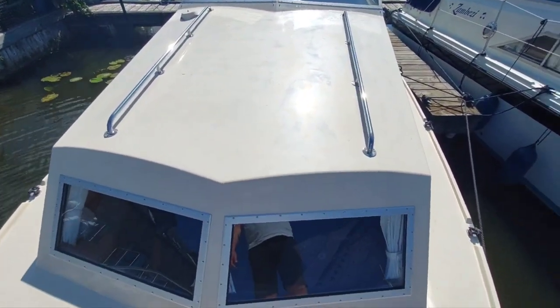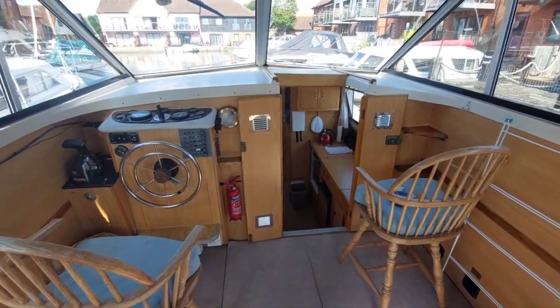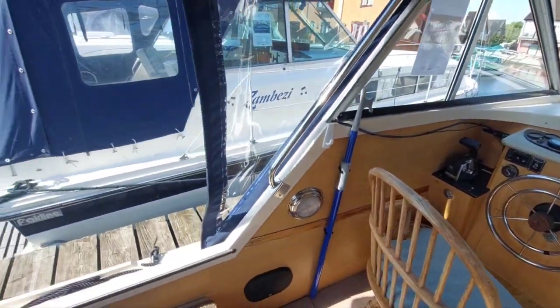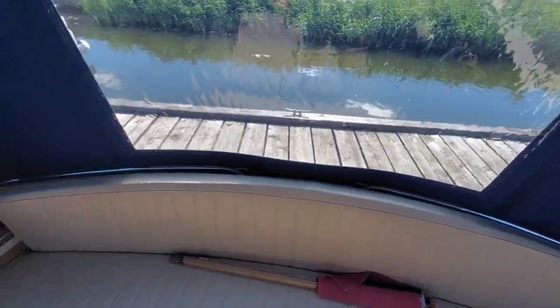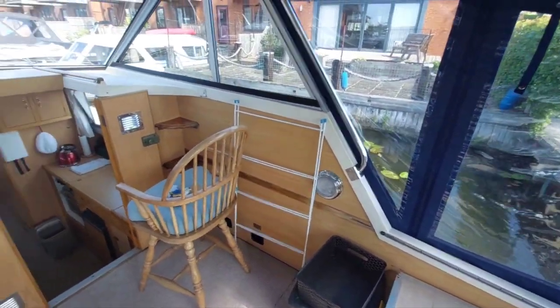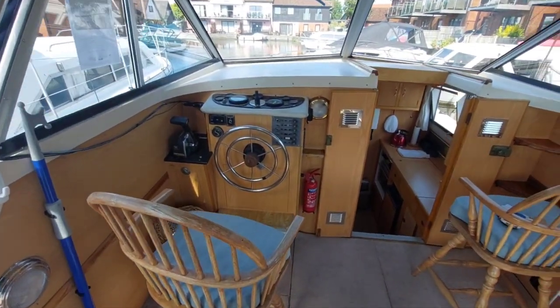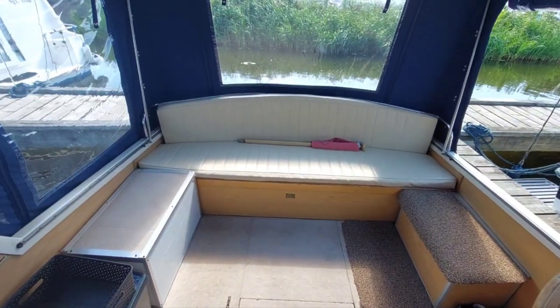A very lovely boat. I'll take you back and show you inside. Okay, on board now. Entry is via either side of the boat — you can climb over the back, but coming in on the sides is going to be easier. A nice big socialising space.